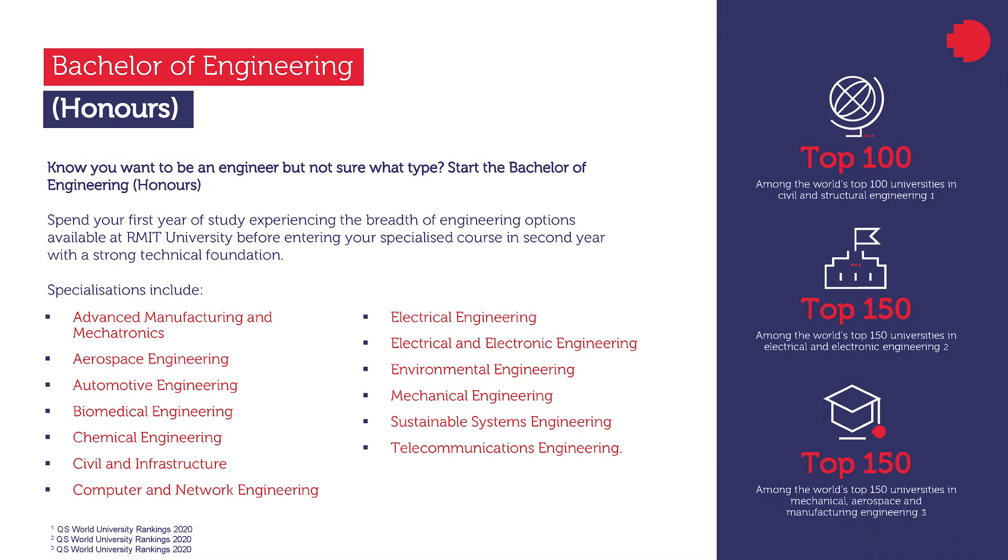If you know you want to be an engineer but are not sure what type of engineering you want to do, then the Bachelor of Engineering BH 126 is right for you. In Bachelor of Engineering, you spend your first year of study experiencing the breadth of engineering options available at RMIT University before entering your specialized course in second year.